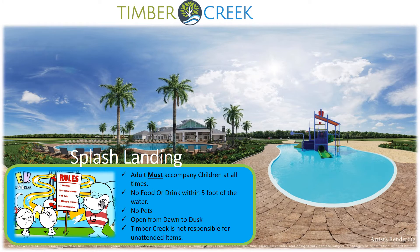Timber Creek's Splash Landing is where your children have a water park in their own backyard. Adults must accompany their children at all times. No food or drink within 5 feet of the water's edge. No pets will be allowed in this area. This beautiful park is open from dawn to dusk each day, and Timber Creek is not responsible for unattended items. If you have any questions, please contact your on-site management team.